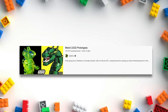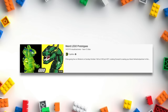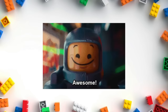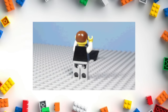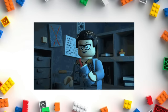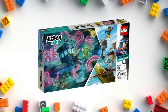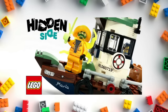LEGO prototypes can change dramatically over the course of the design process. When a designer is happy with the model's look and feel, they'll upload it to the computer to save their work — a vital step in case the model breaks. During this final stage, designers have been known to sneak in personal references and hidden jokes. For example, in LEGO Hidden Side's Wrecked Shrimp Boat set, the designer named the ship Maria after his wife, and the ship's plate number is actually the date of their wedding anniversary.